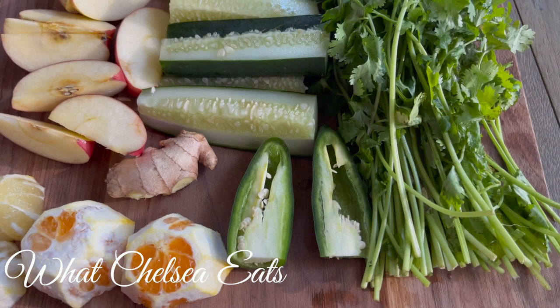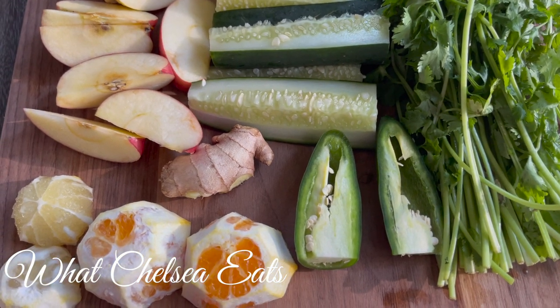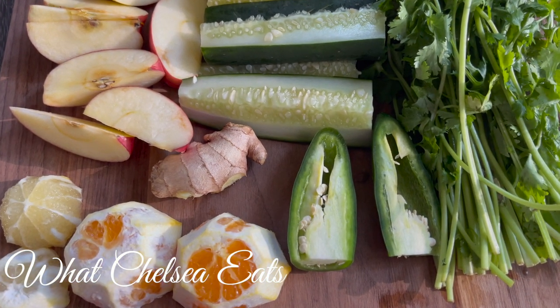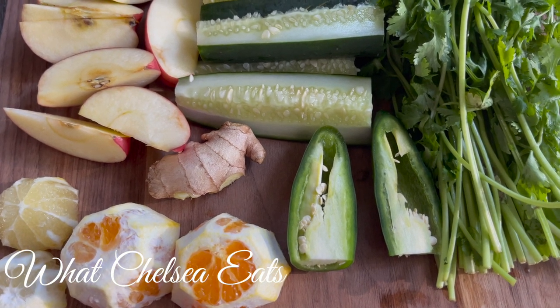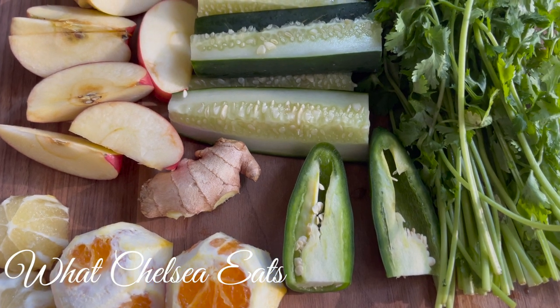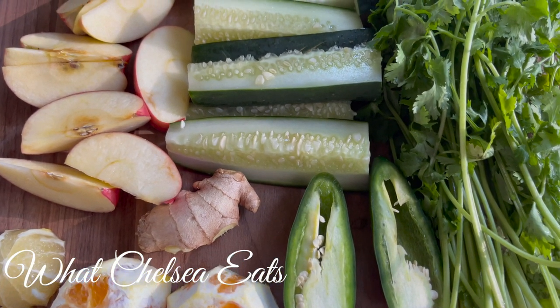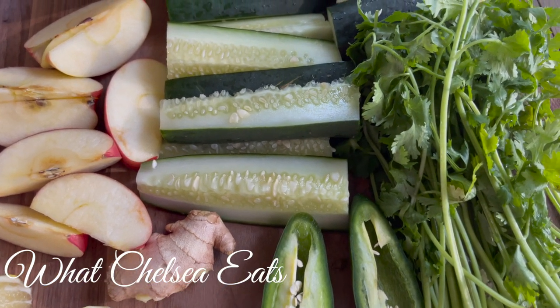See that hot pepper? Jalapeño. I put a whole jalapeño in this juice. This is going to add a little kick to the juice, but it is good for circulation. We need our blood to be circulating so that it can move junk out of our bodies, and jalapeños are going to help us do that. You can use any pepper if you'd like, but jalapeños are a good addition.